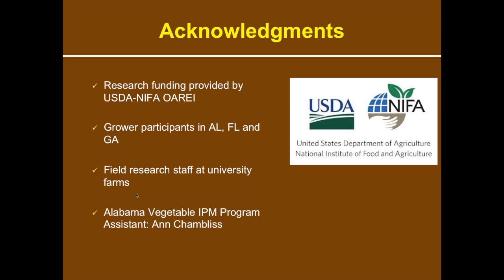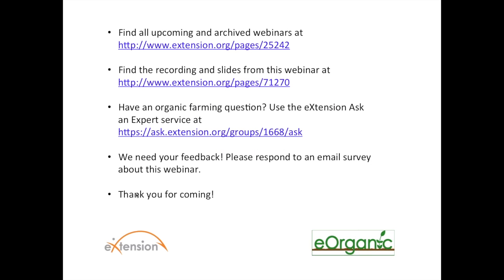We'd like to acknowledge the Organic Agriculture Research and Education Initiative for funding this project, and we're very thankful to producers in Alabama, Florida, and Georgia, as well as field and research staff at university farms. With that, we'll open the session for questions. We also request that you fill out the follow-up survey you'll receive by email today. This webinar was recorded and will be posted within the coming week on our website.